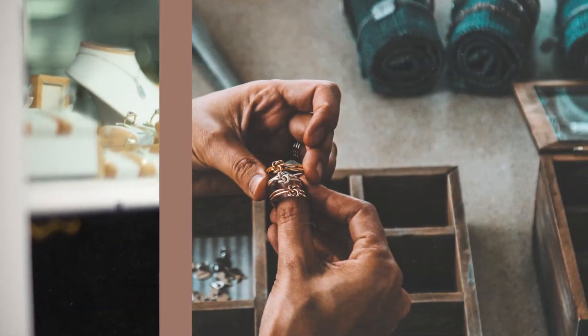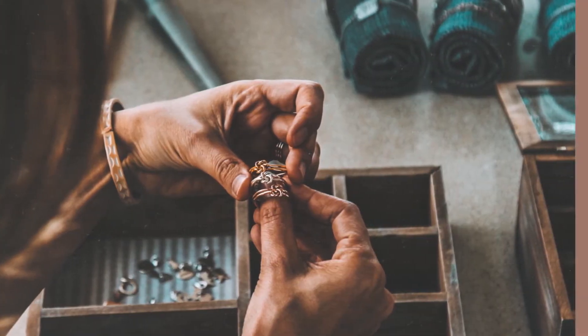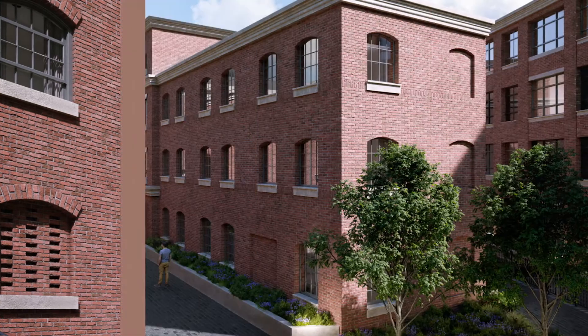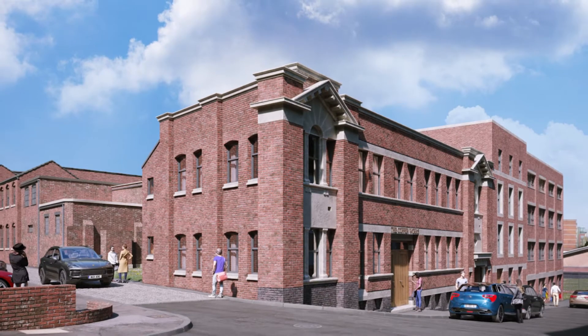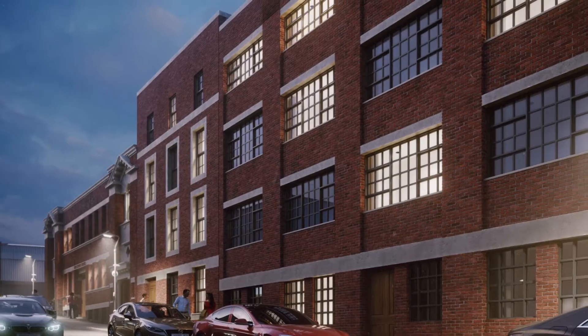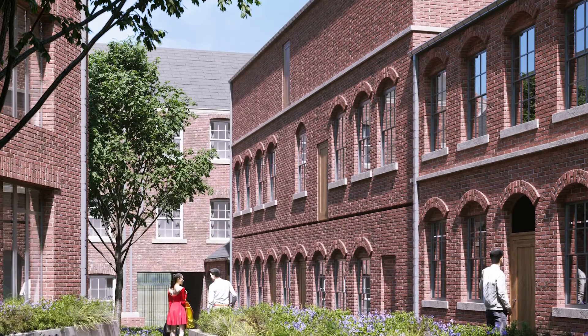Combining new build elements with sympathetically restored grade two listed buildings, stunning design features such as deep reveal windows, contrasting surrounds, brick openings in the facade, and open weave brickwork make The Copperworks stand out.